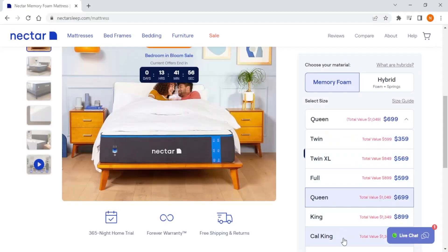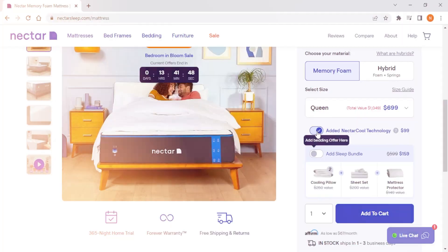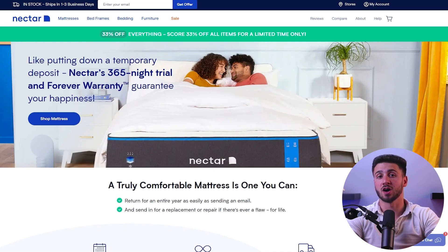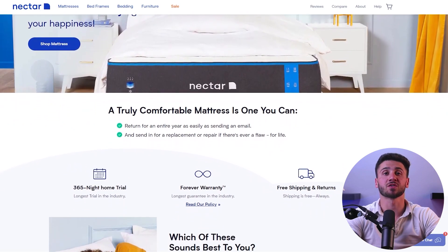Nectar's mattresses start at $599 for the twin size and go up to $1,698 for the California Split King size. Nectar is considered a mid-range option, making them a great choice for those looking for quality at an affordable price. One advantage of choosing a Nectar mattress is that it's designed to provide excellent motion isolation, which can help reduce disturbance from a restless partner or pet. Additionally, Nectar's mattresses offer a 365-night sleep trial, meaning you can try out the mattress for an entire year and return it if you're not satisfied.